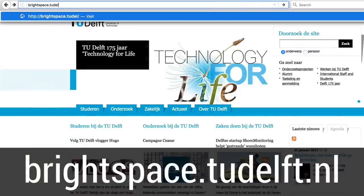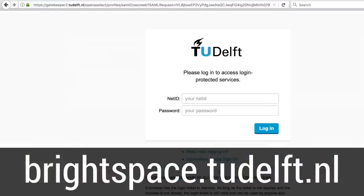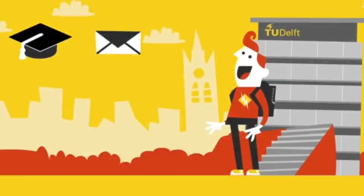You still log into Brightspace using your TU Delft NetID single sign-on. Brightspace will automatically be available to you, and you will receive an email when you can start using it.